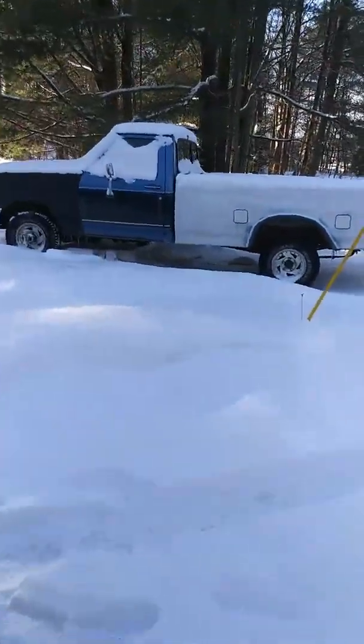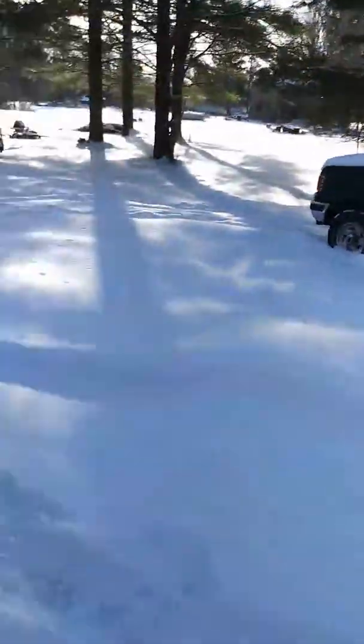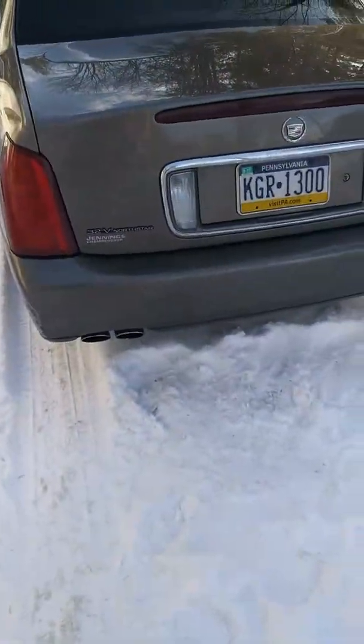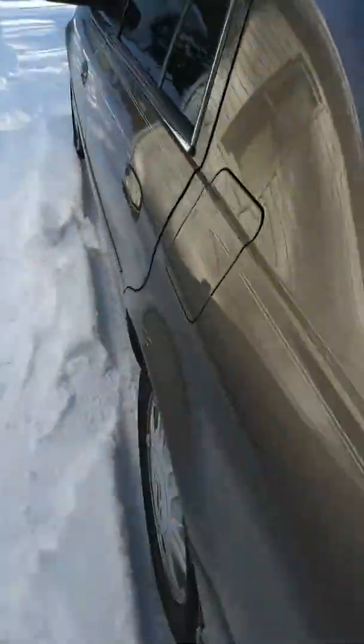I still have the truck — same old same old, haven't done anything to it since you watched the last videos. But yeah, this car is actually pretty nice. I just figured I'd make a video on it.